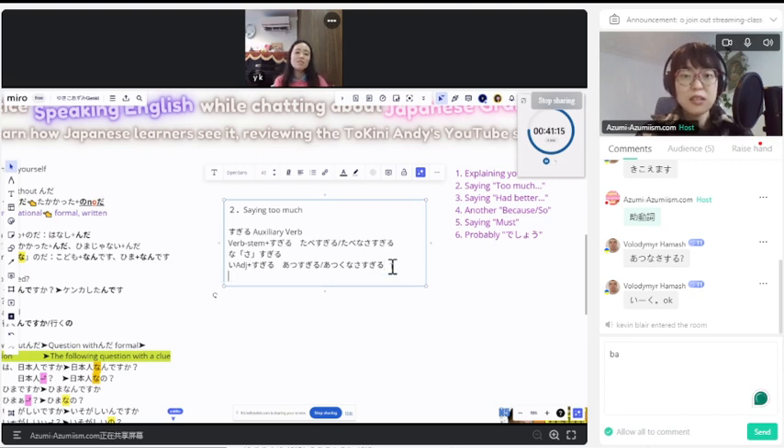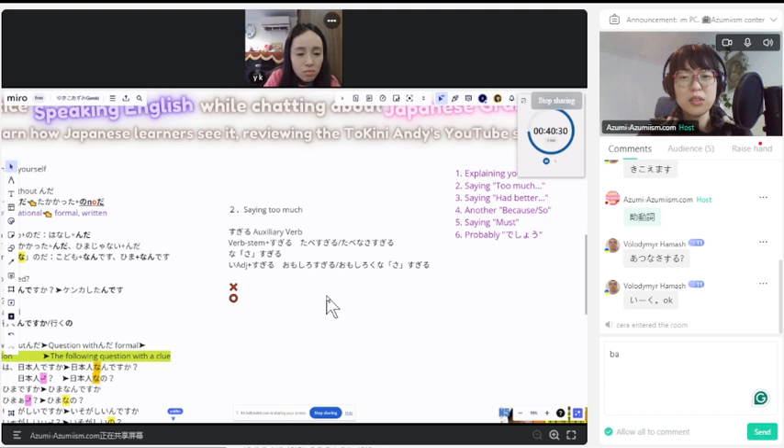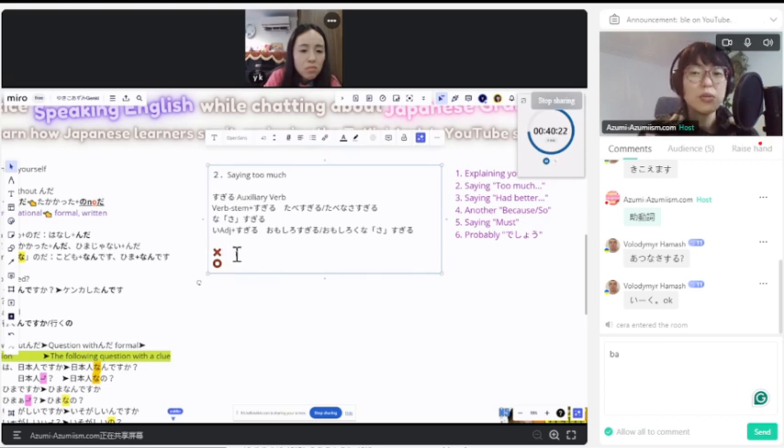Atsuku nasasugiru — there aren't many situations where you use it. For example, 面白くなさすぎる is more commonly used. Like, 'that movie is 面白くなさすぎる.' It means extremely not interesting. That's right — 面白くなさすぎる. Okay, let's go with 面白くない as our example today. 面白すぎる — too funny. 面白すぎる. 面白くなさすぎる.